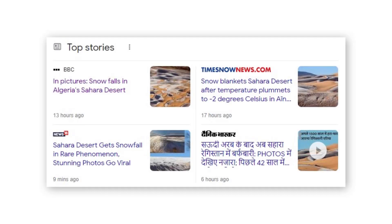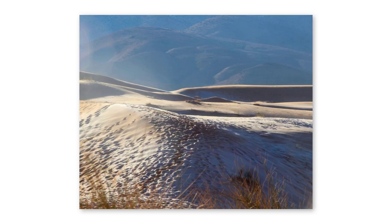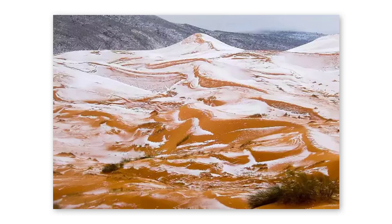Recently, you must have seen in the news that there was a snowfall in Sahara Desert. That's because the temperature went down to minus 2 degrees Celsius, and because of this temperature dip, Sahara Desert received a rare snowfall. So in this video, we'll try and understand how did this happen.